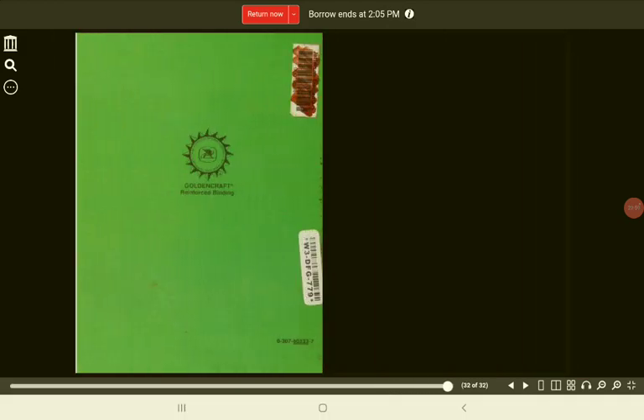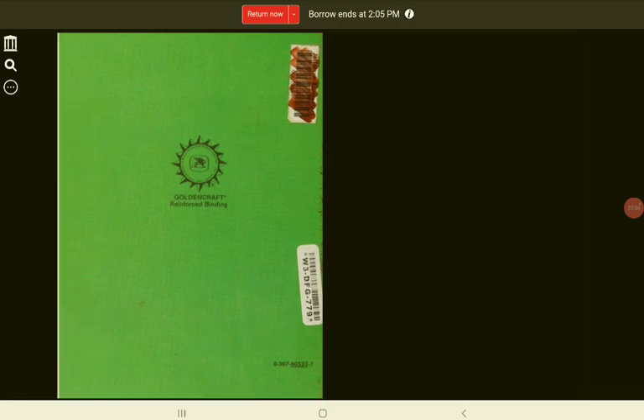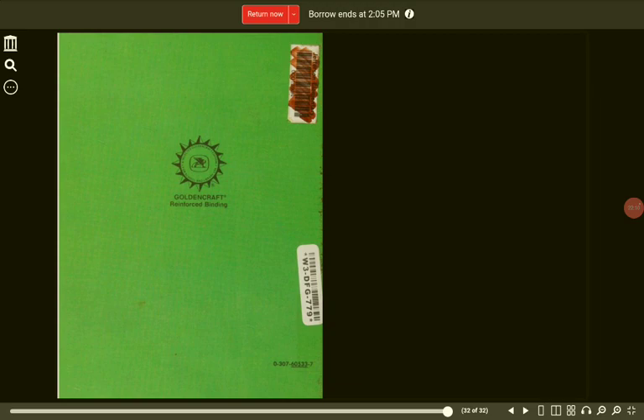The end. Thanks for learning and listening, everybody. If you like this book, please don't forget to subscribe to Katie's Bookshelf Classroom. Thanks, guys. Bye.